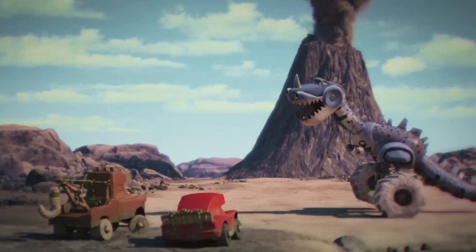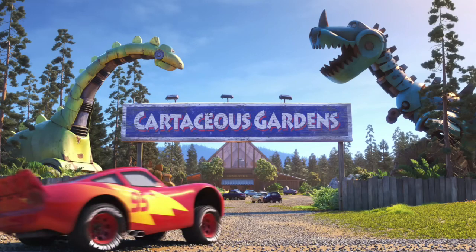Next, we see McQueen and Mater souped up like cavemen or something, watching a dinosaur roar in front of a volcano. This dino is most likely animatronic, considering we see at the very end of the trailer they're at some sort of theme park called the Cretaceous Gardens, obviously named after the Cretaceous period.